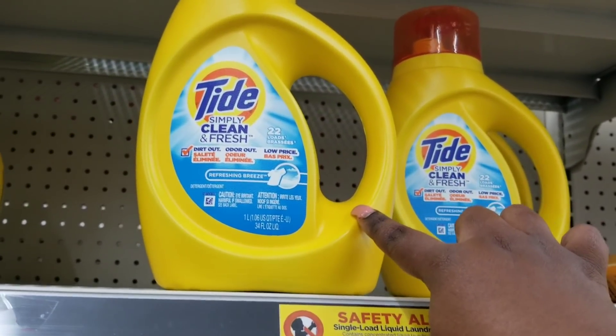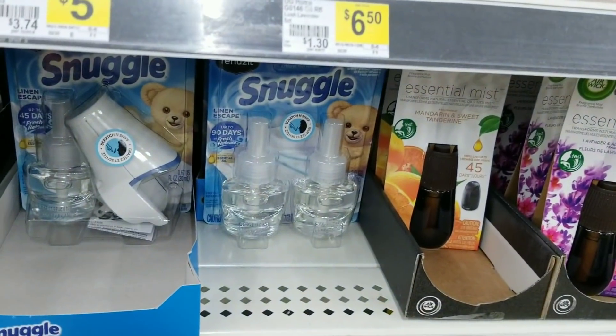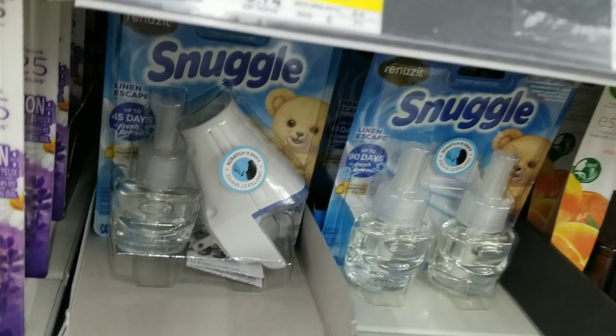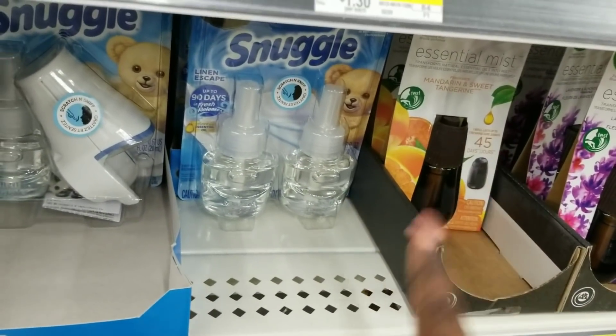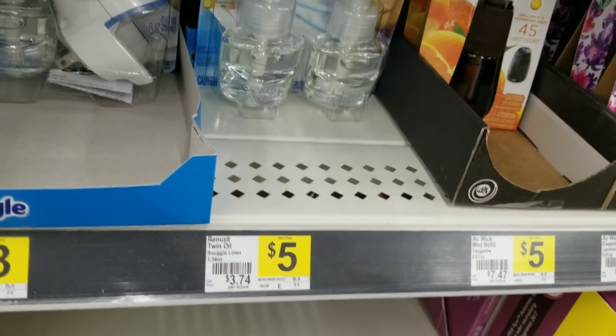Then I'm going to grab a Tad Simply detergent which is $2.95 - I'll grab one of these. Then I'm going to grab this Snuggle 2 starter kit - I'll grab one of these, they are $3. And then I'm going to grab the Renuzit refill which is $5, so I'll grab one of each.